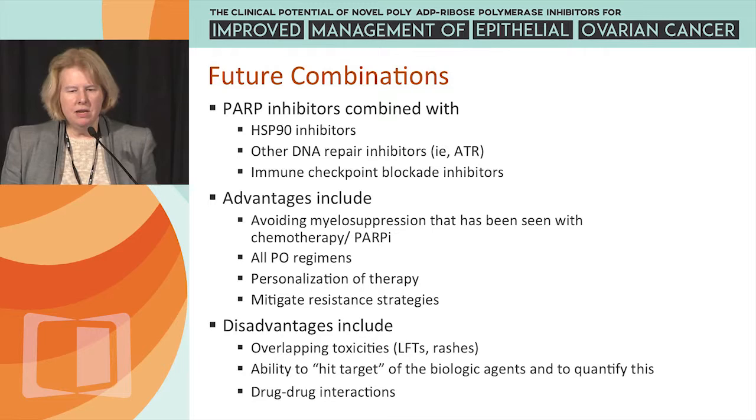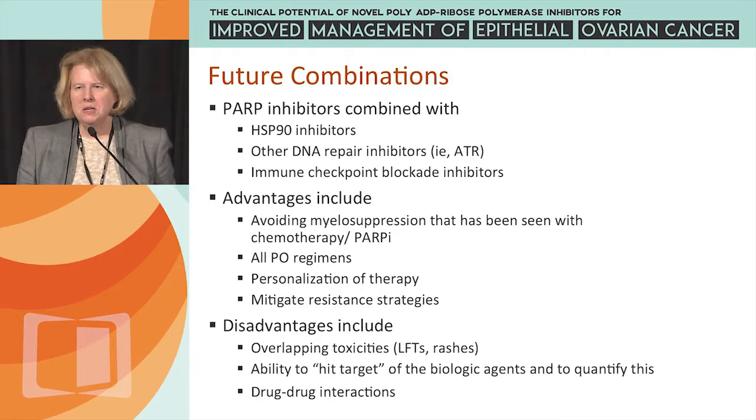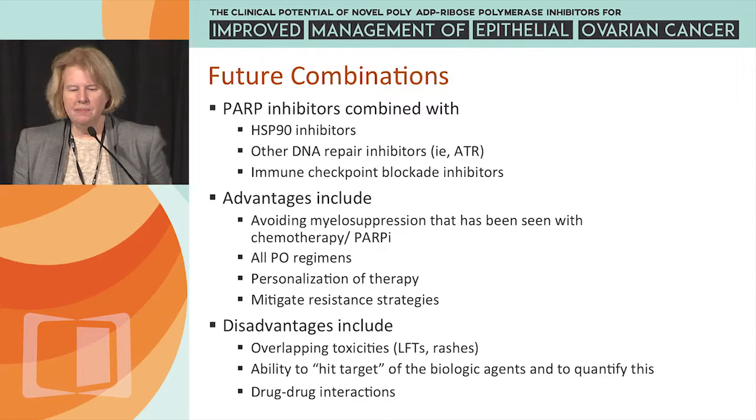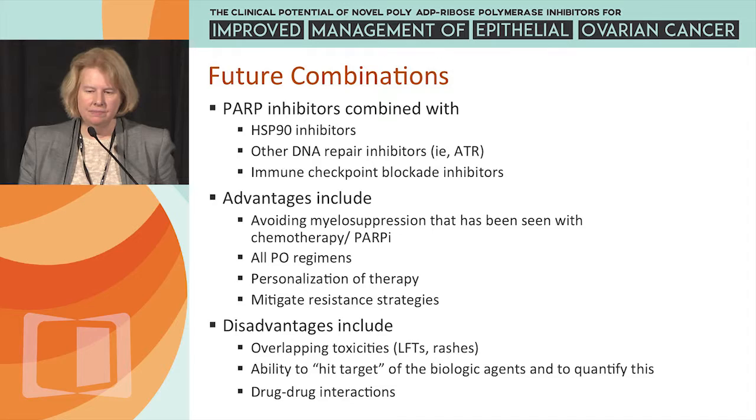Future combinations of PARP inhibitors include HSP90 inhibitors, other DNA repair inhibitors such as ATR inhibitors, and immune checkpoint blockade inhibitors, given potential synergy. The advantages of combination therapy include avoiding the myelosuppression seen with PARP inhibitor-chemotherapy combinations, mostly oral regimens, the ability to personalize therapy, and understanding resistance strategies. Disadvantages include overlapping toxicities, challenges in measuring target engagement appropriately, and potential drug-drug interactions.